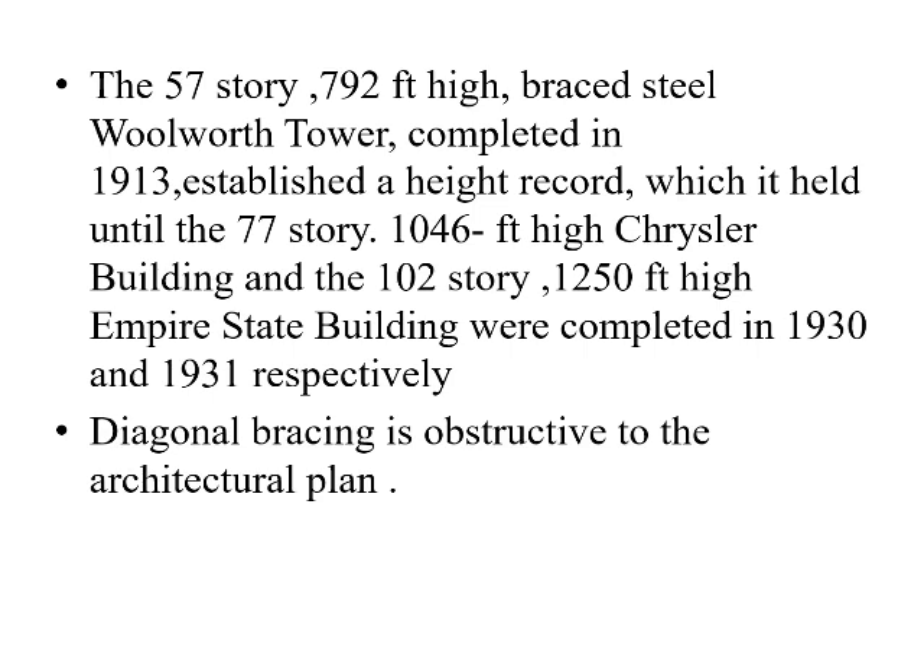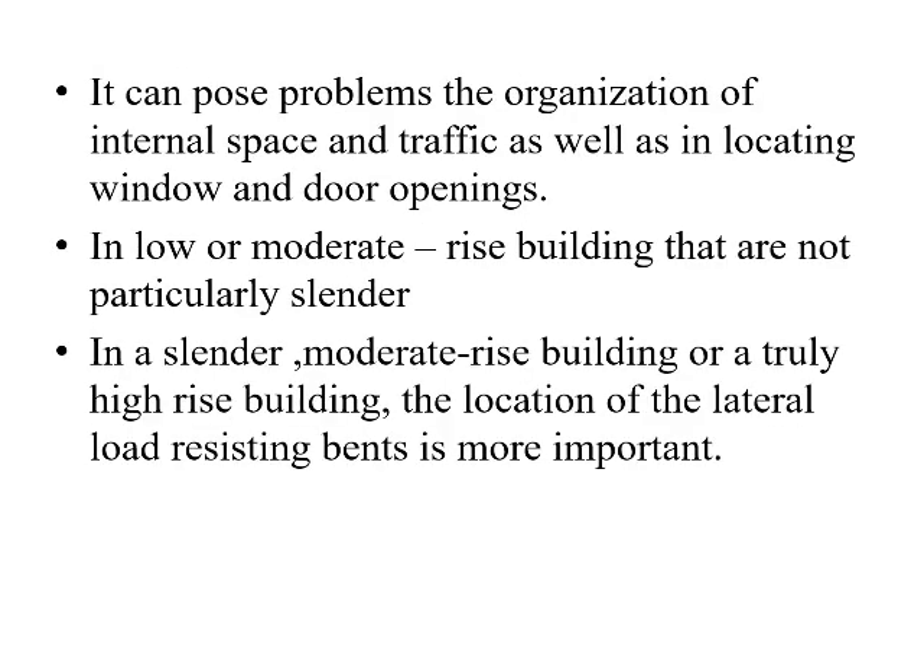Diagonal bracing is an obstruction to the architectural plan. It can pose problems in the internal space and traffic, as well as in locating window and door openings, as in the case of low or moderate rise buildings that are not particularly slender. In a slender, moderate rise building or a truly high-rise building, the location of the lateral load resisting elements is more important.